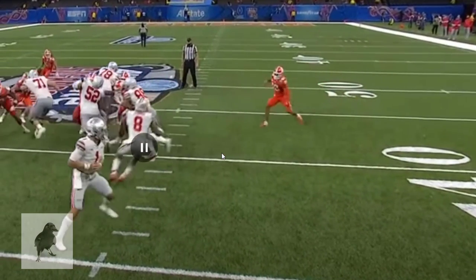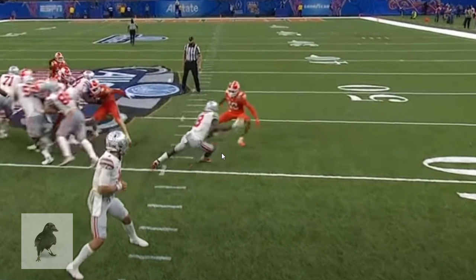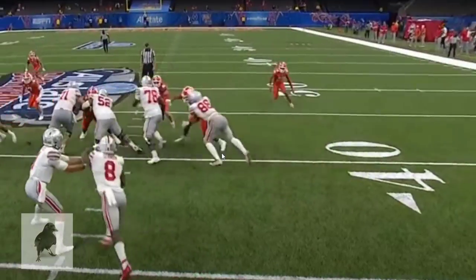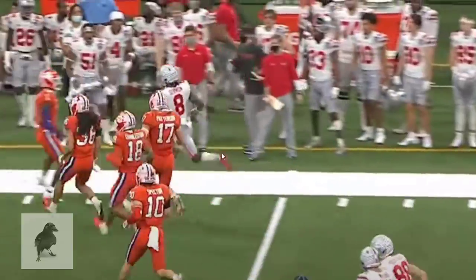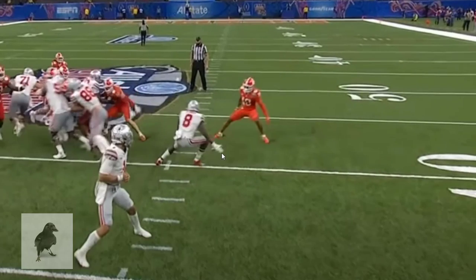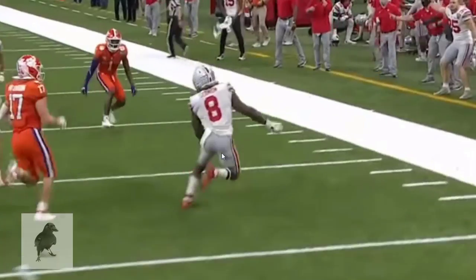Trey Sermon — I don't know what his 40 time is going to be, but honestly, regardless of whether he has a fast three-cone drill or short shuttle, or even if his 40 isn't that fast, this guy plays fast. This guy moves well. He moves efficiently, and the quickness just shows up on the field. I wouldn't be surprised if he has a very fast change-of-direction timing at his pro day.